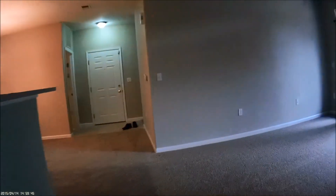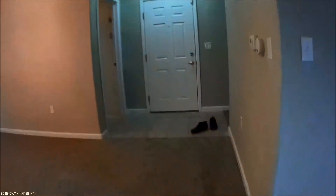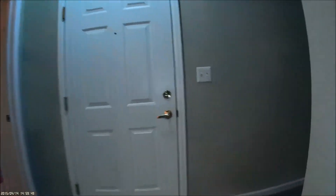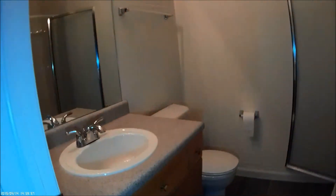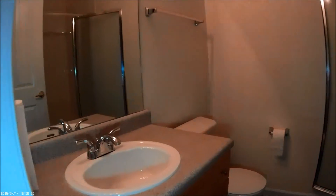Let's take a walk through to the other bedroom. The bedrooms are on opposite sides of the unit, which is nice for noise reduction. This is the hall bathroom, which is right next to the other bedroom.